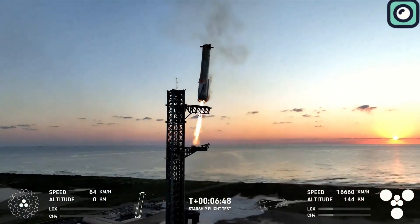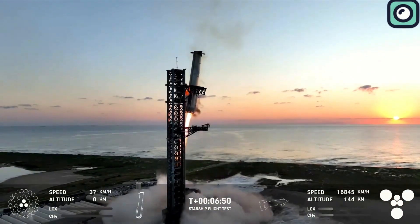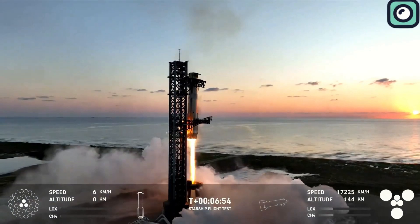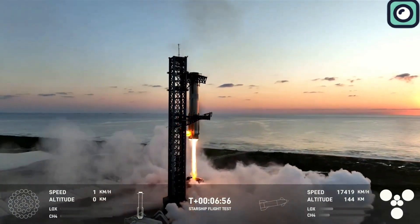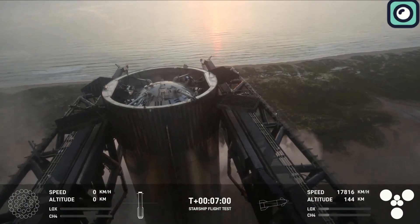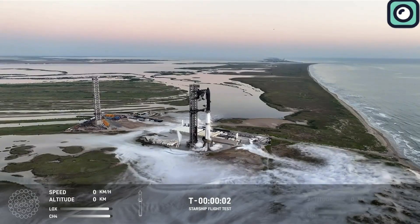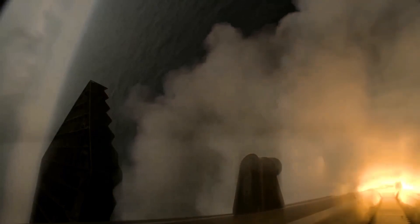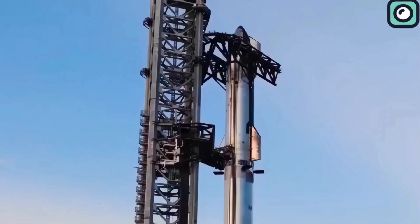This move was not only spectacular to watch, but also a historic moment for space technology. Successfully catching the booster was a game-changer. The reusability of such a massive rocket had long been the ultimate goal for SpaceX. Traditionally, rockets are expendable, meaning they burn up in the atmosphere or crash into the ocean after launch, making space travel expensive and resource-intensive.